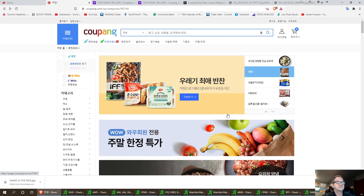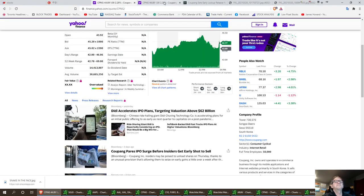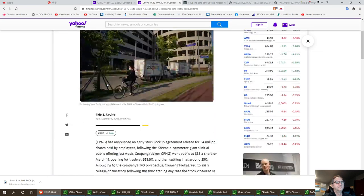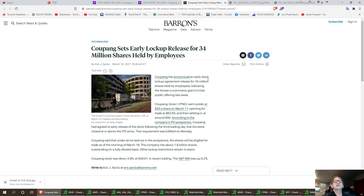This is one we want to keep an eye on. Let's talk about the lockup here. Coupang has announced the early stock lockup release for 34 million shares held by employees, following this Korea e-commerce giant's initial public offering last week.